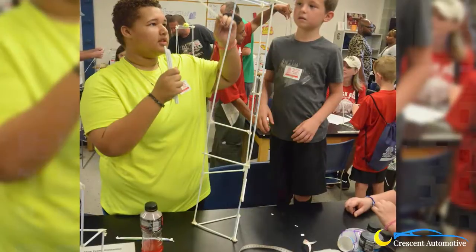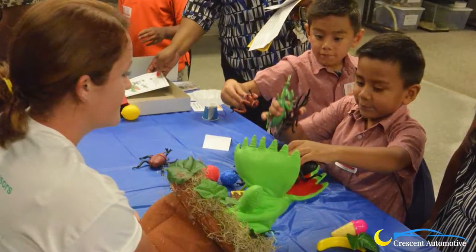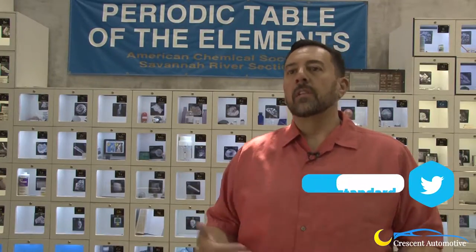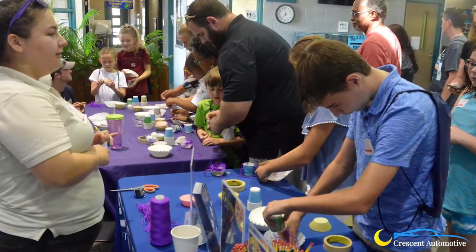We start early in the year soliciting sponsorships. So we have sponsors from the community, different organizations, companies, and then we solicit exhibitors. We have a lot of returning exhibitors, but we always try to get new and fresh exhibits, so we're constantly out there looking for who would fit. It's a lot of work, but it's a work of love.